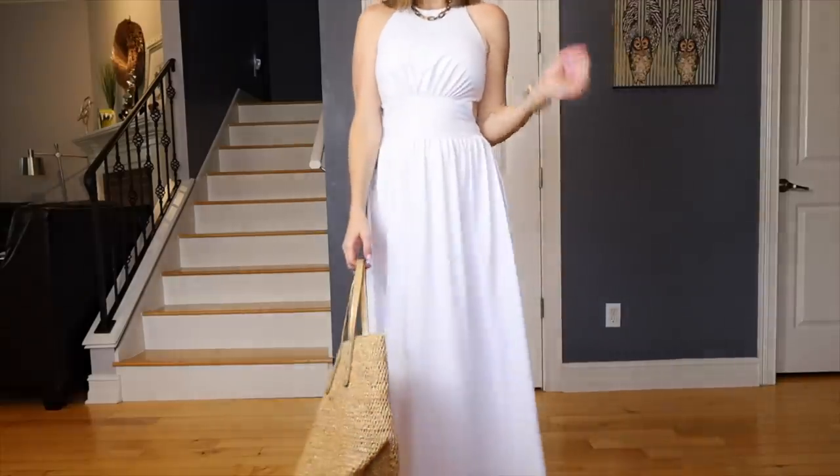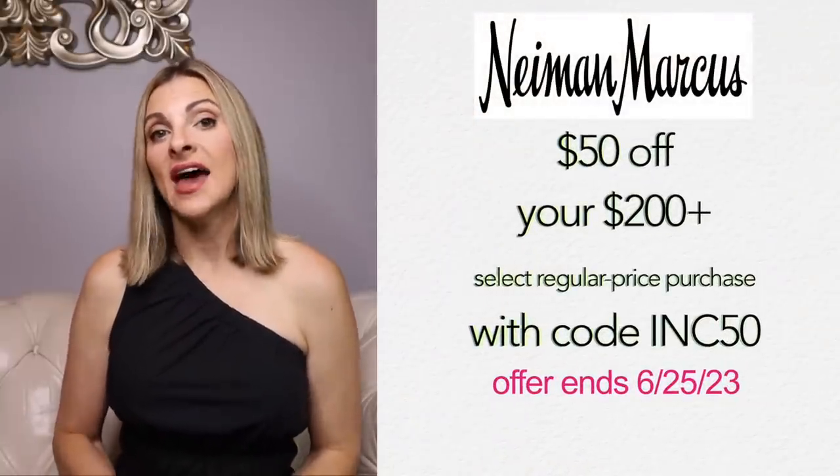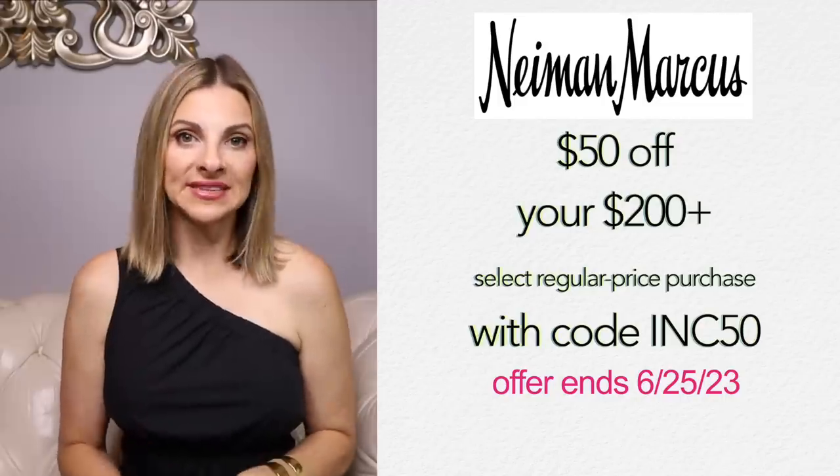Right now Neiman Marcus is running a special where you can get $50 off a purchase of $200 or more. That will expire soon, so check them out as soon as you finish this video. I'll link all of these items below in the description box.